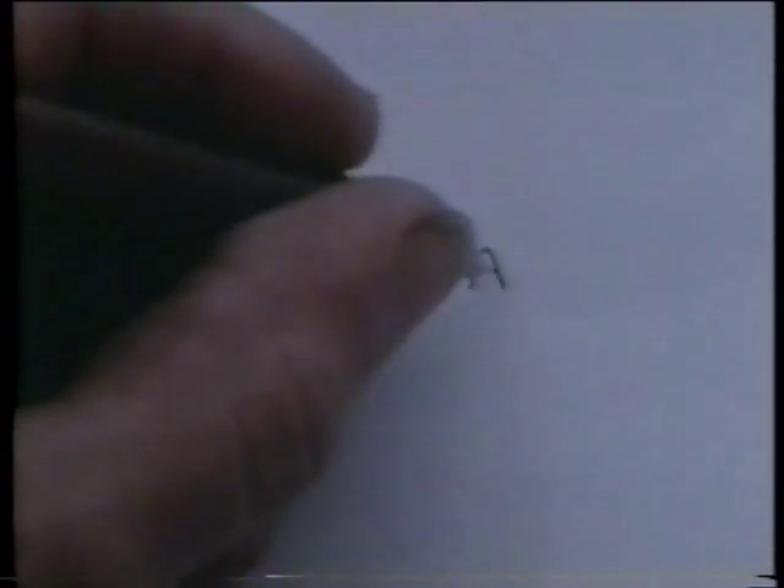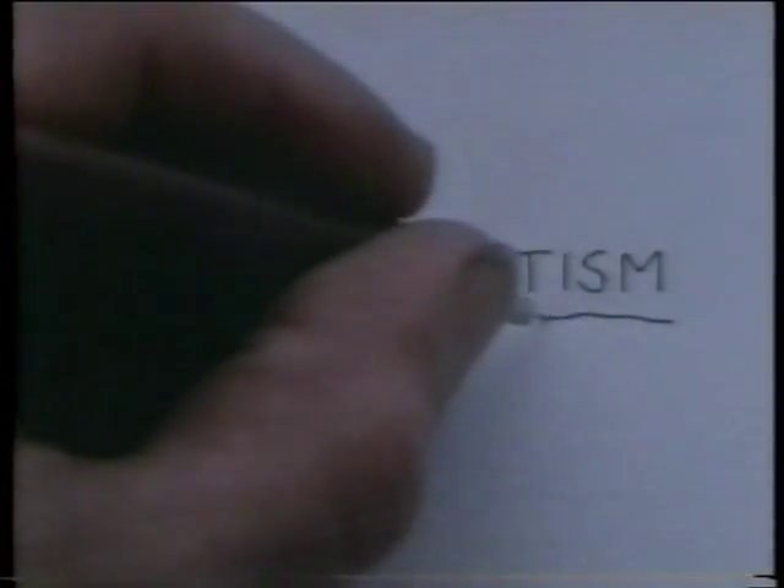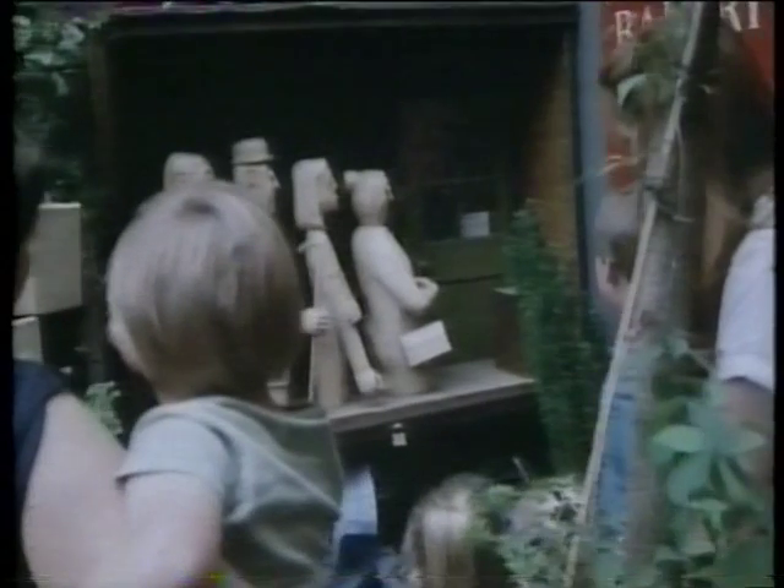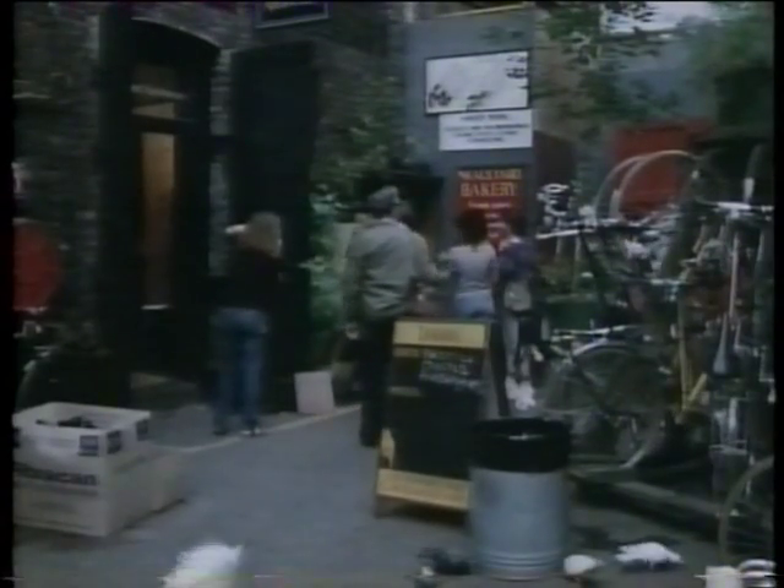Another principle of good engineering is to build on your own past experience. With this machine, I didn't. It's called the Q, and it lives outside a bakery in Neal's Yard, Covent Garden.